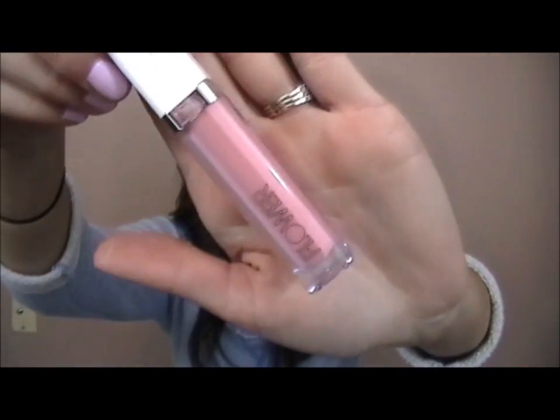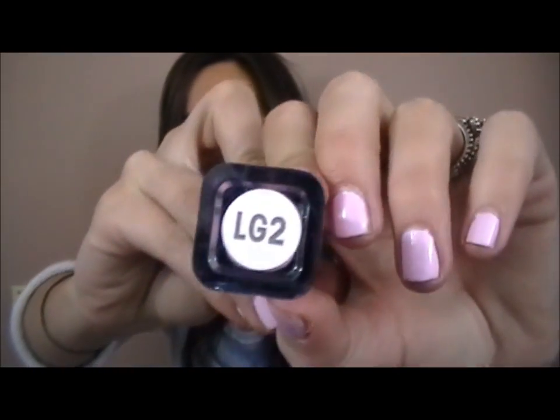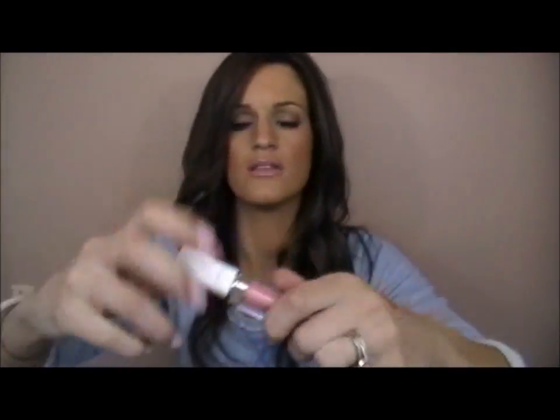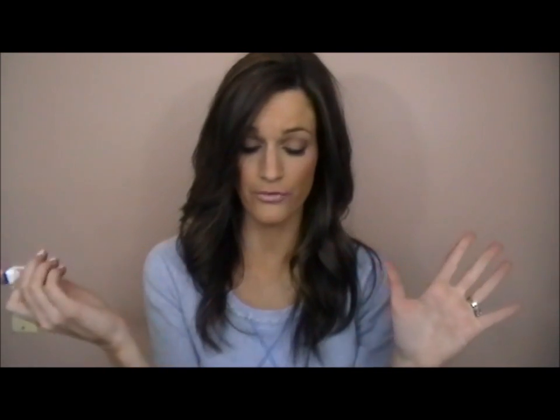I've been loving this Flower lip gloss in Baby's Breath, also labeled LG2. It's just a really pretty baby pink I showed in my haul. It looks good over every nude pink lipstick — just looks pretty with everything.